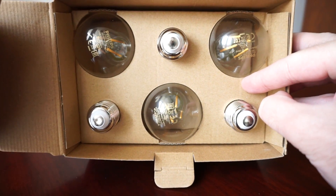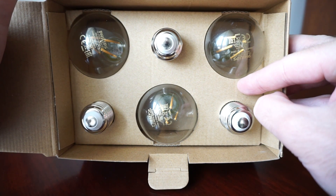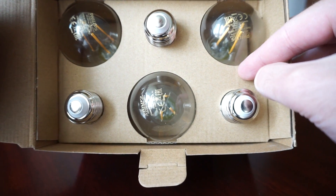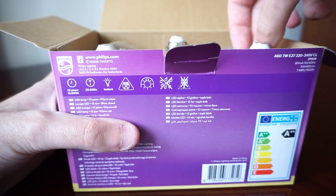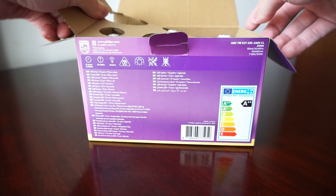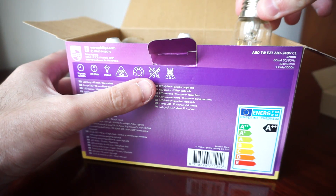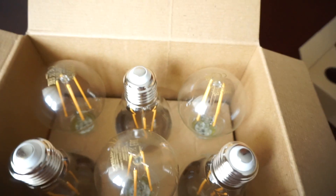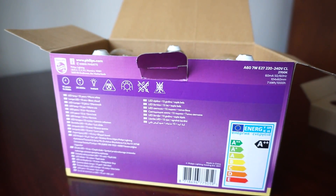Inside the box, the bulbs are really nice, safe, and secure — they will not be damaged during shipping unless thrown around or squished. When you lift the cardboard, the bulbs appear like this — let's take a closer look.